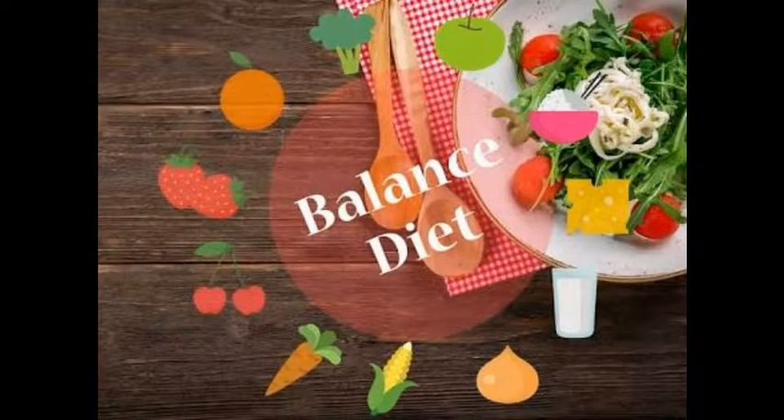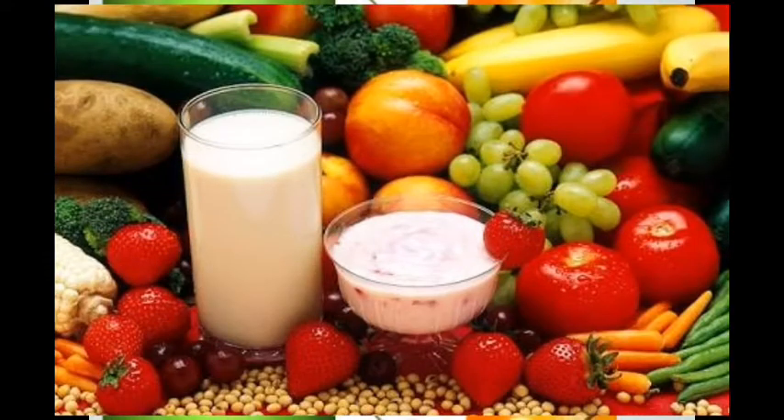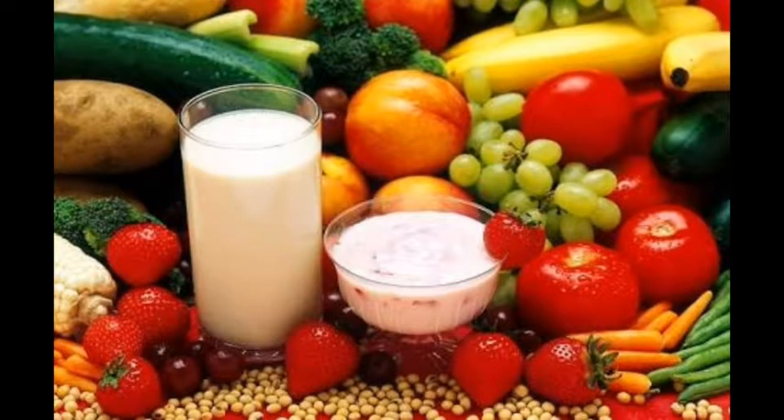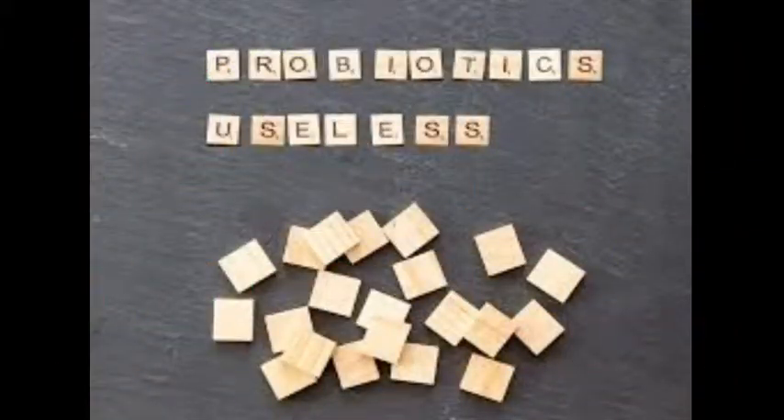Eat a balanced diet. Diet can help your complexion look its best if you let it. Eat more fruits and vegetables, more healthy fats, and experiment with probiotics.